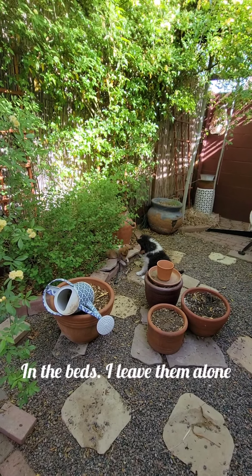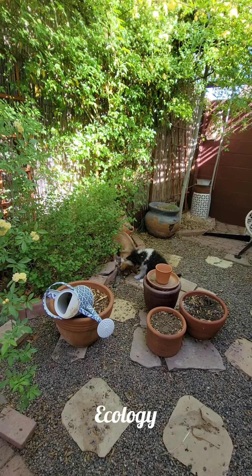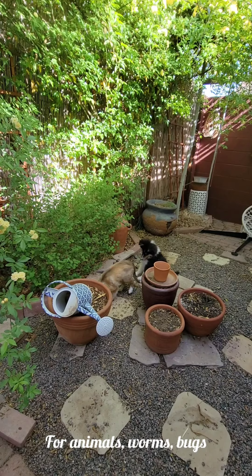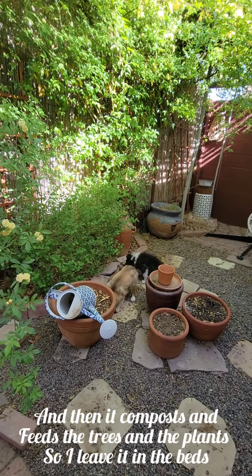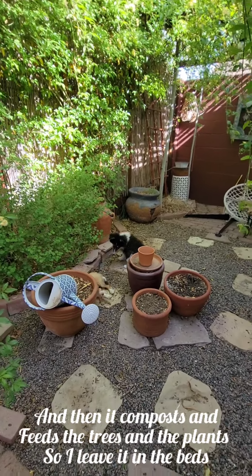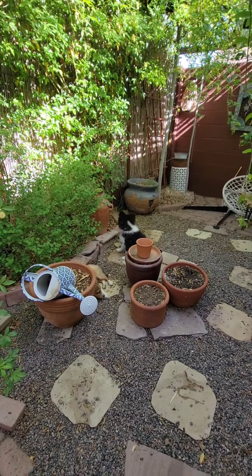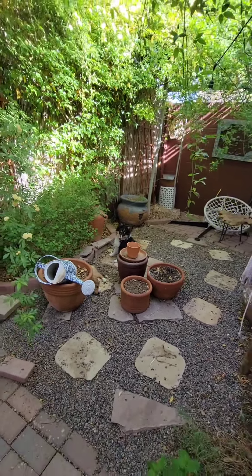As you can see, there's leaves all over in the beds. I leave them alone because it helps the ecology for animals, worms, bugs, and then it composts and feeds the trees and the plants. So I leave it in the beds. The gravel is still messy but I got most of it off the gravel. All right, guys — Jack and Diane and I say have a great one. See you next month in the secret garden.